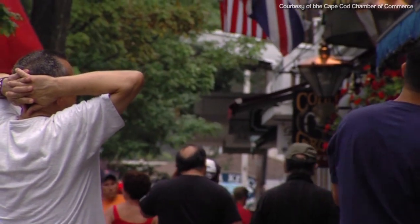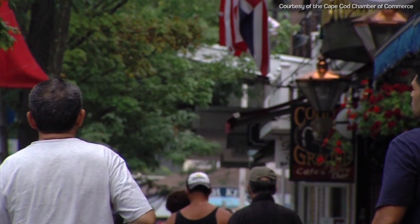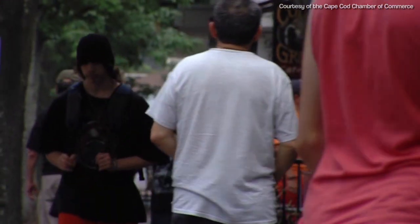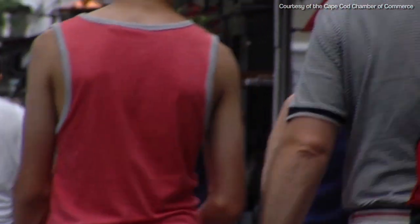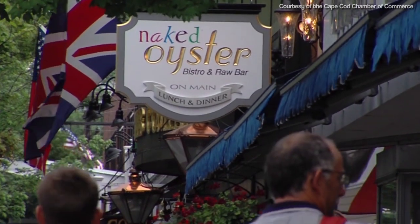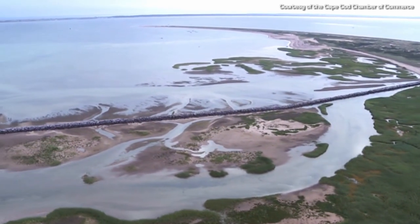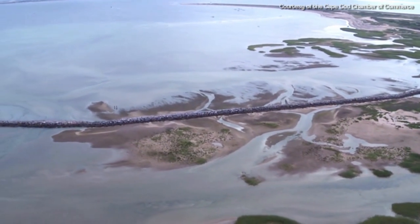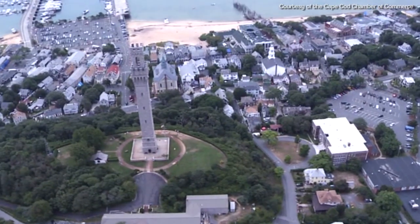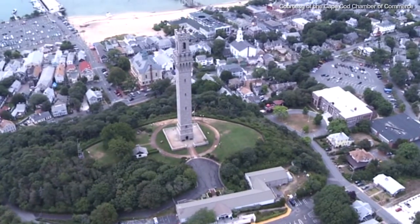Our Hyannis Main Street has 43 different types of restaurants — it caters to every different type of person and different cuisine. We've got the islands off the Cape, and also Provincetown, which is another great destination here on the Cape. We've got all different things that make us unique, and that's why people keep coming back here every year.